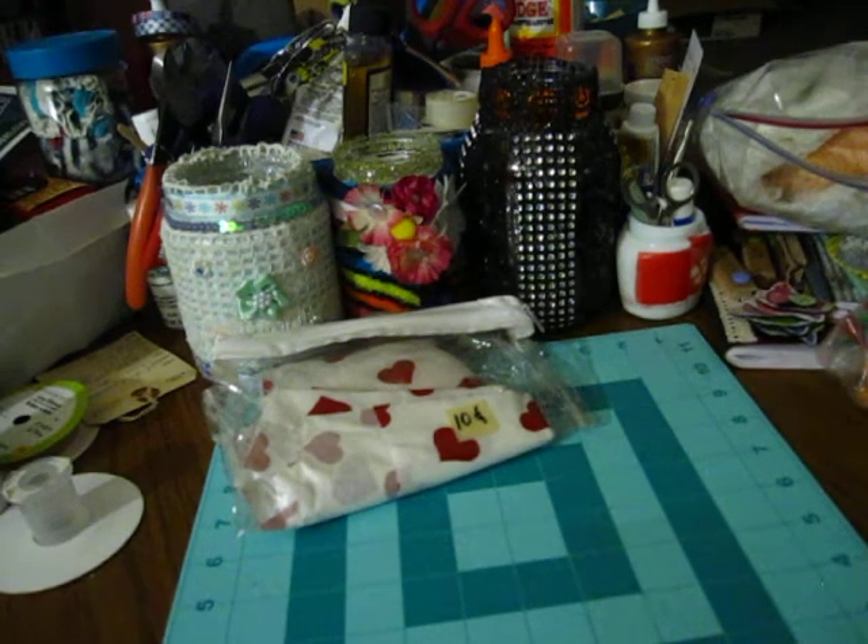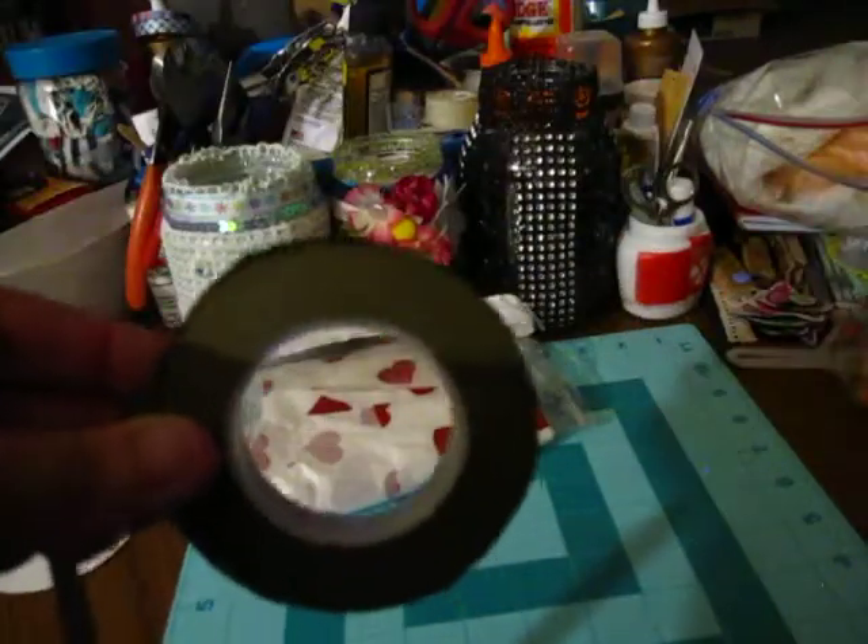And then in that other bag too there was this roll of — it's like a green, dark green stuff. It's not sticky, so I don't know what it's used for. If you know, let me know in the comments below.